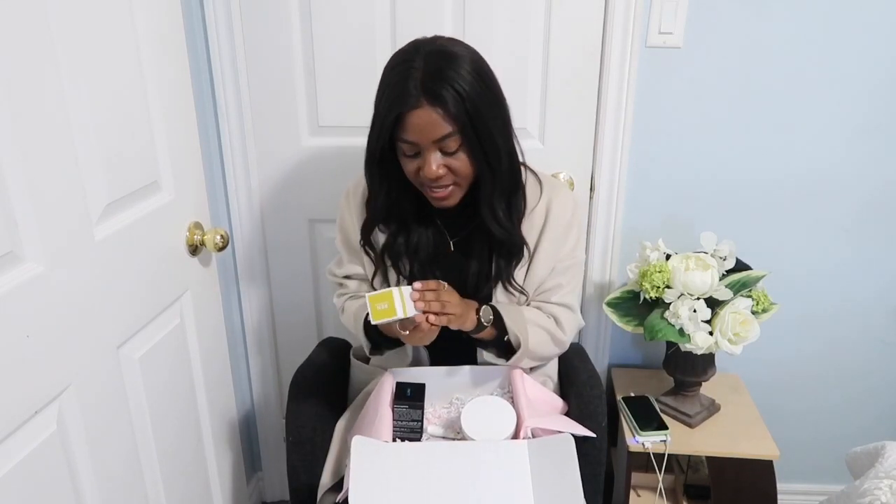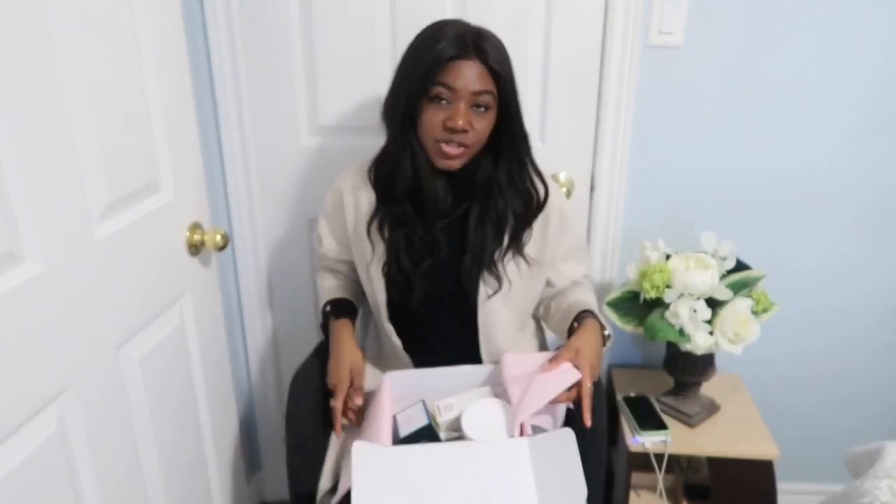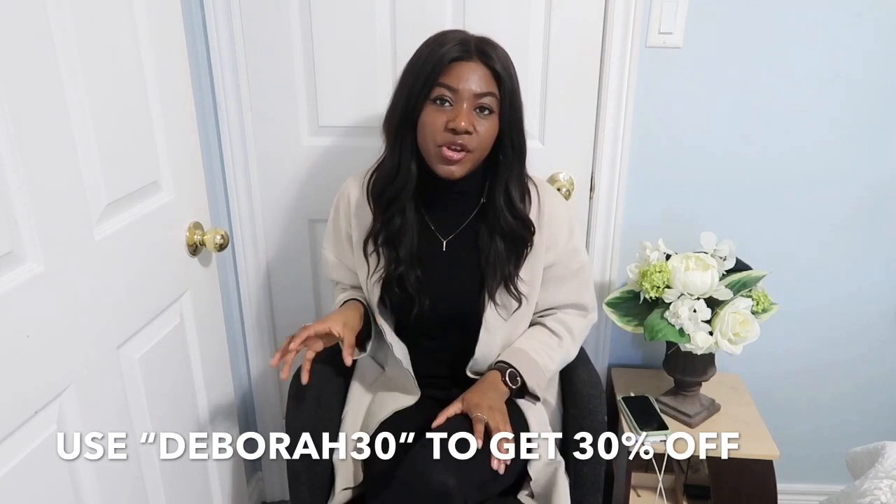I recommend you guys try Hello Ava because there are so many companies out there and you just don't know what products to use sometimes — you just need that help. It's such a good process and I love it. You guys can use my discount code 'debra30' — I'll put it down below — and you'll get 30% off skincare products. It's much better than going to Sephora and buying things that don't work and not getting a refund. This process is so much easier, more professional, and more helpful.